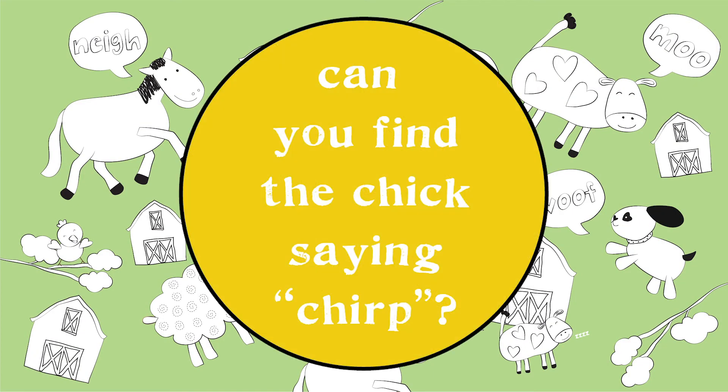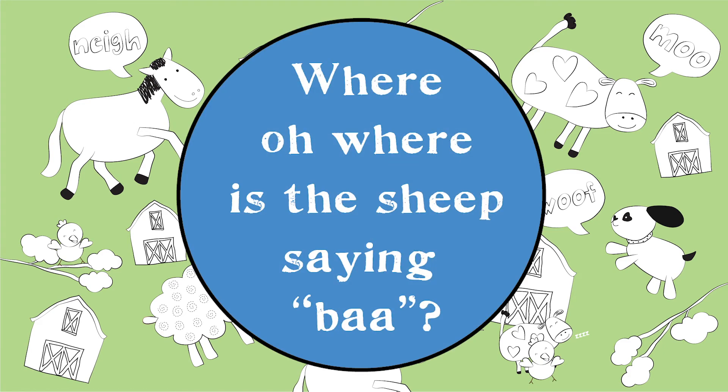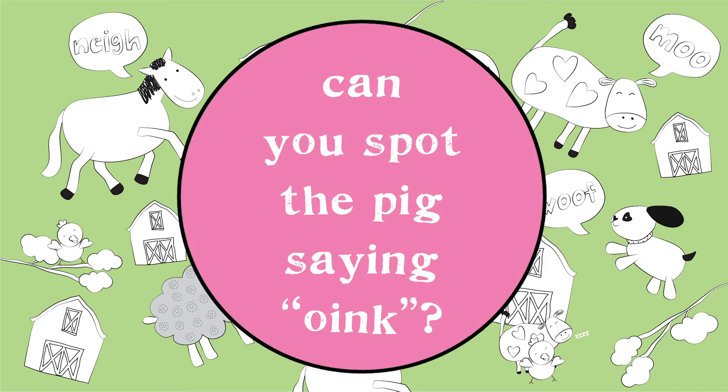Can you find the chick saying chirp? Where oh where is the sheep saying bah? Can you spot the pig saying oink?